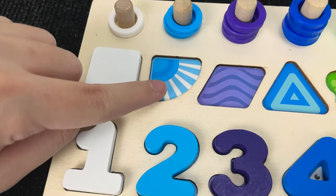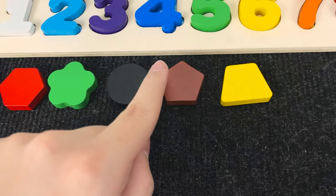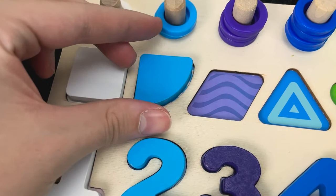And let's try to find the next shape. Now we need to find this shape. Hmm. Are you see? Oh, you're right again. And now we found a circle quadrant. Let's put circle quadrant here.